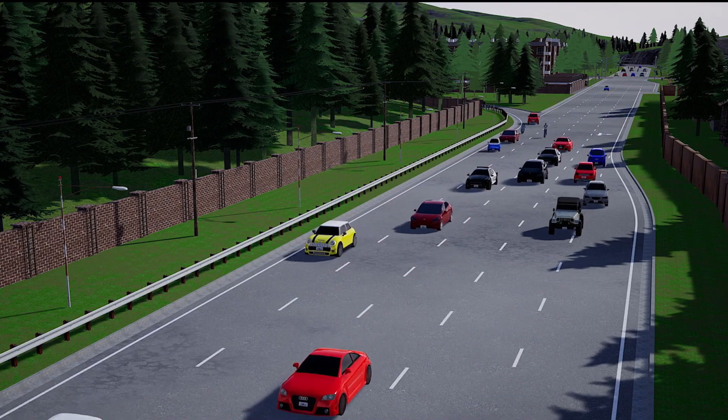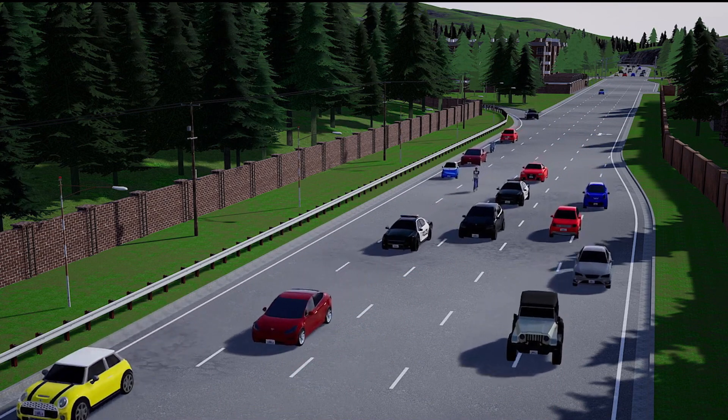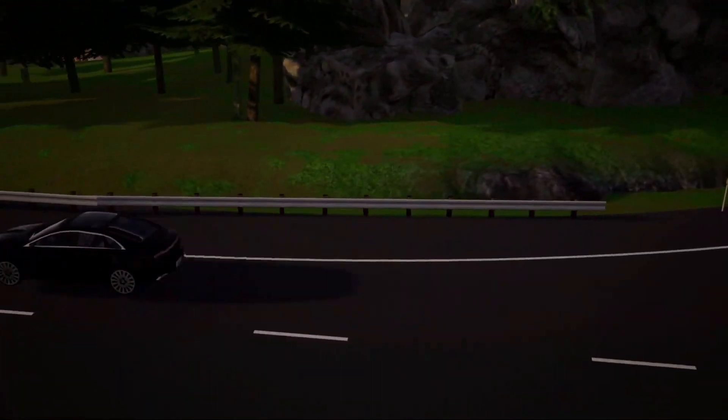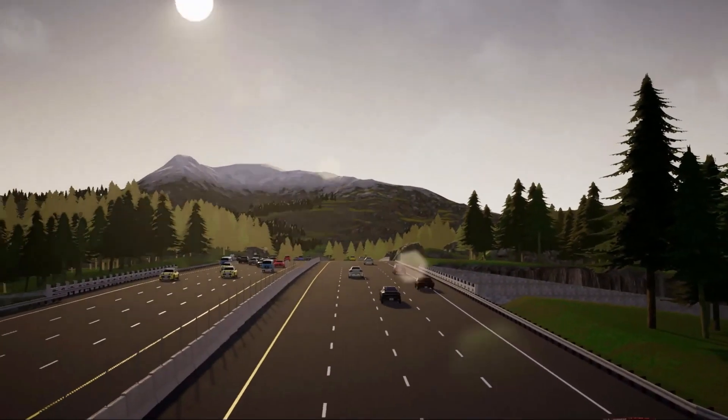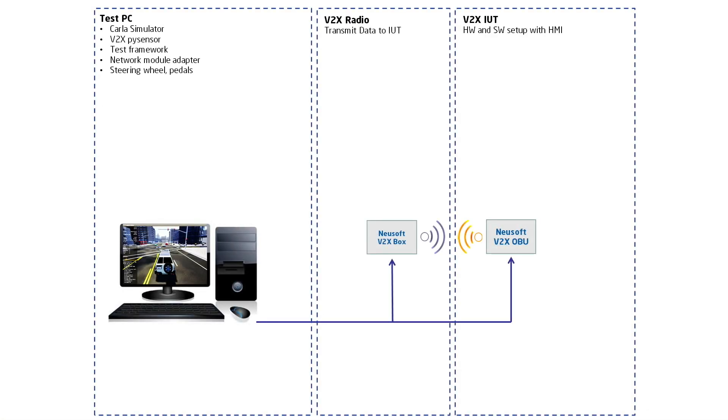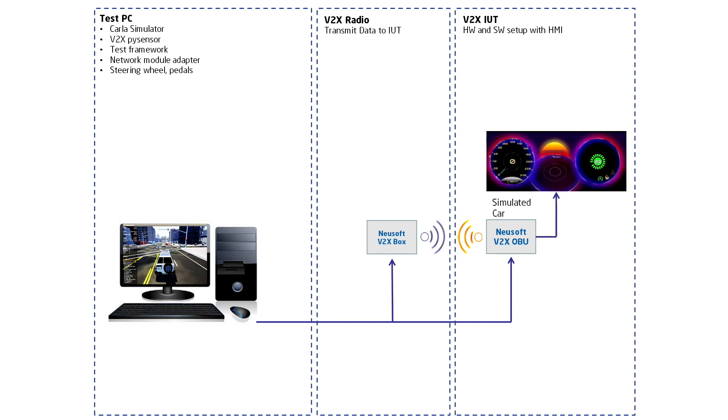To protect humans and machines, complex V2X use cases can only be validated in simulation rather than during running traffic. A hardware-in-the-loop simulator connects V2X radio units with simulated vehicles and provides position and timing information.